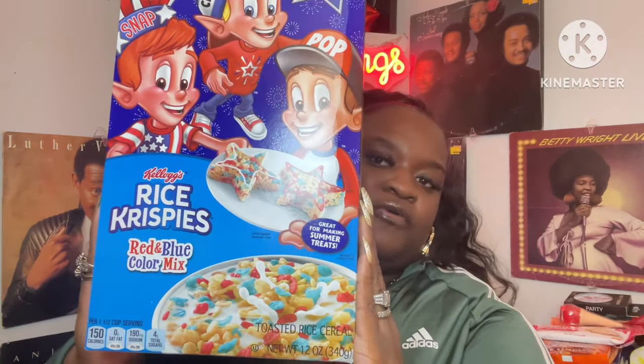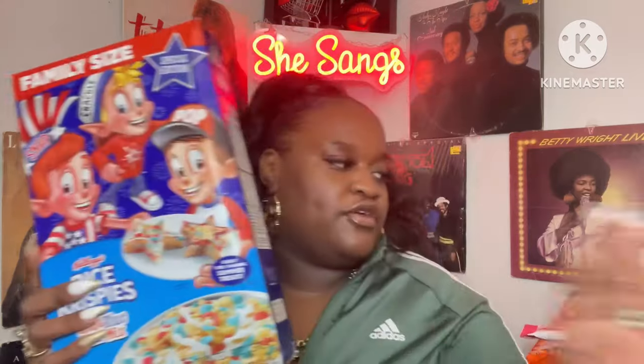First things first — my Dollar Tree had the red, white, and blue Rice Krispies. Nice little find, it's the family size, so I had to grab two. I got two of these and they are 12 ounces each.